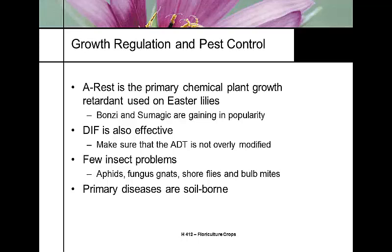For plant growth regulators, most growers use A-REST; some use Bonsai and Sumagic. A-REST is the growth regulator of choice for most Easter lily growers. DIF is very effective but avoid changing average daily temperature too much or you'll run into problems. Easter lilies don't attract many insect problems — you may get some aphids — but the primary pest concern is fungus gnats from overwatering. Since the crop is kept constantly moist, good water management is essential to avoid fungus gnat populations.